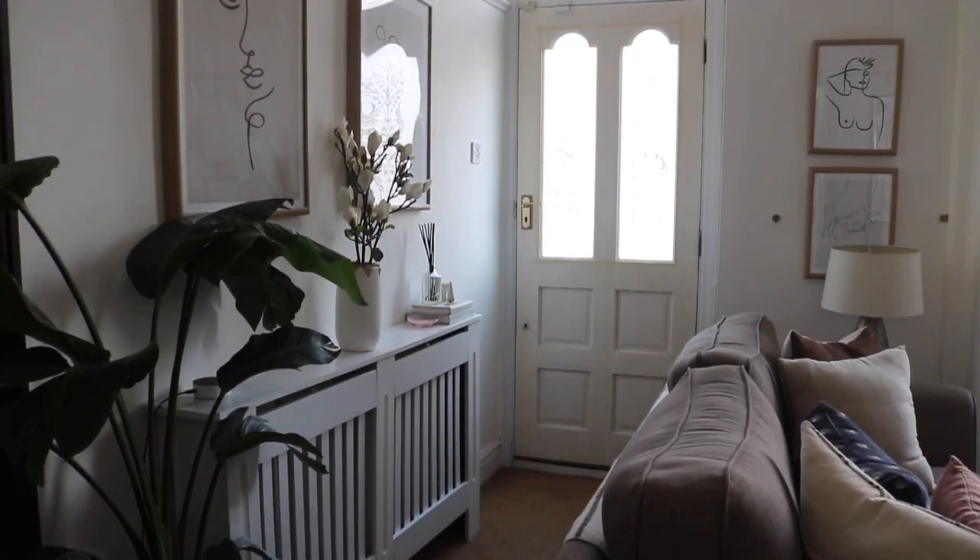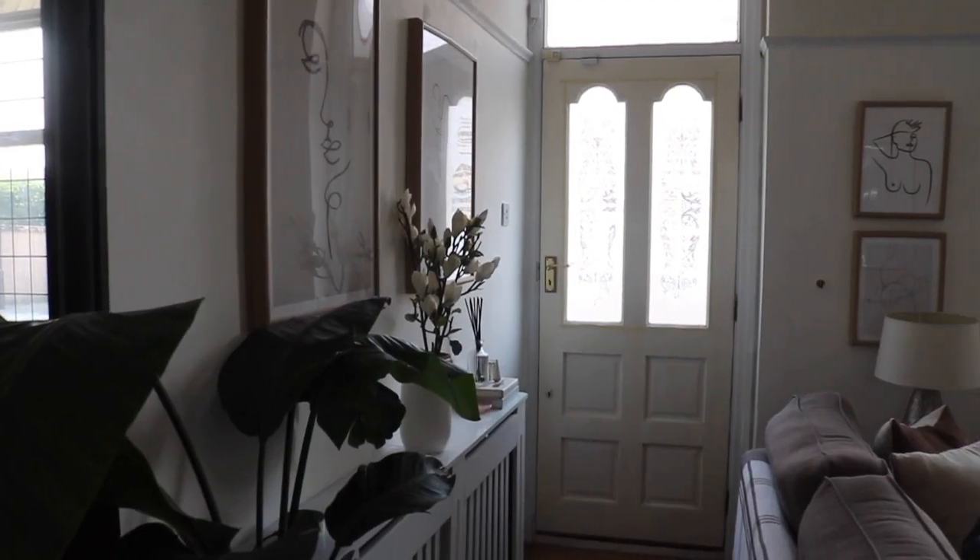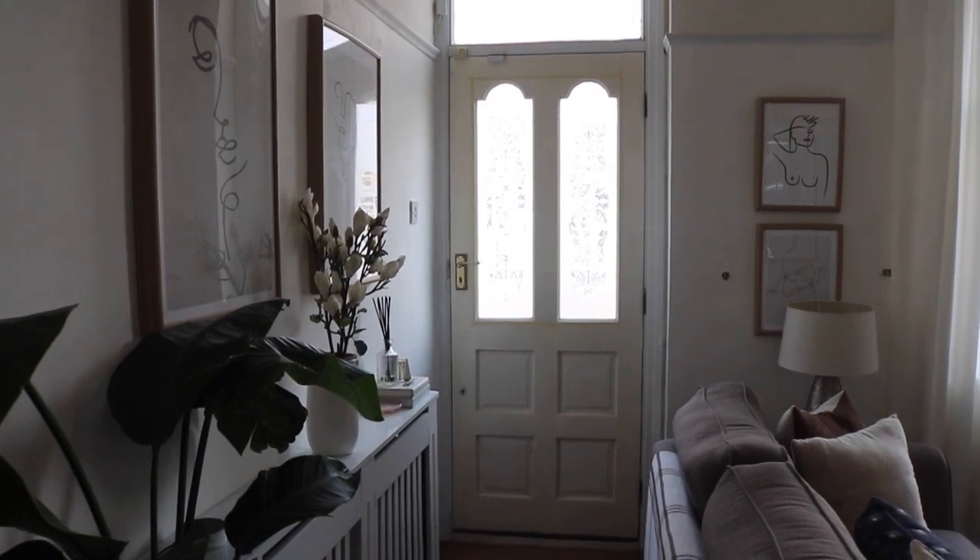My first tip is to define your entryway space with furniture. When you open our front door you immediately come into our living room, so I had to really define what was the living room space and what was the entryway. With our front door being directly opposite our stairs, it made sense to create a narrow long rectangular space as our entryway. To separate that from the living room, I simply used our sofa — the back of the sofa gives that mental block of this is one space, this is another.